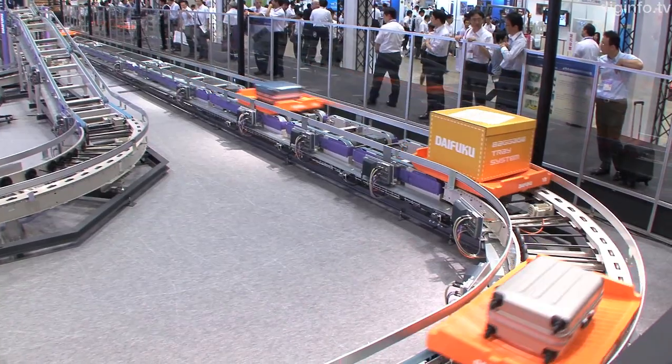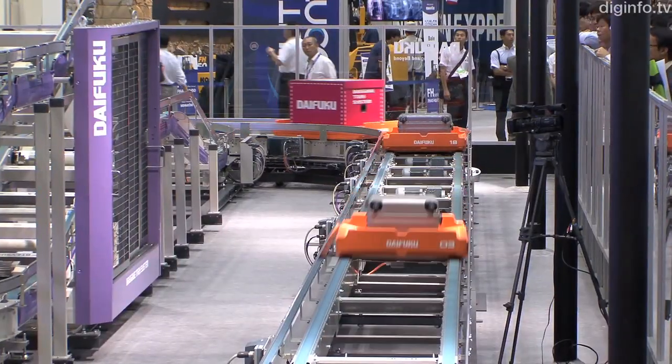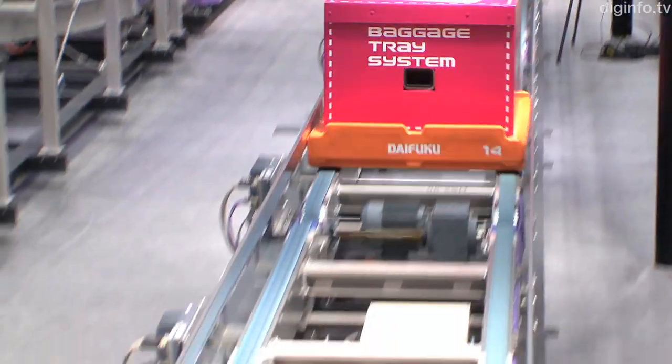The Baggage Tray System, BTS, is an airport baggage handling system developed by Daifuku. Unlike a conventional conveyor belt, this system puts baggage items on trays, one at a time.